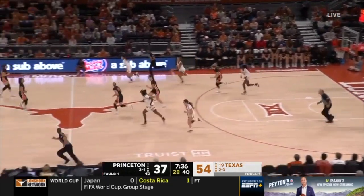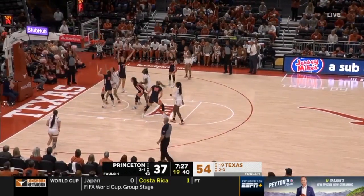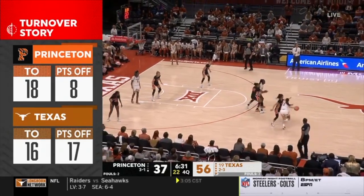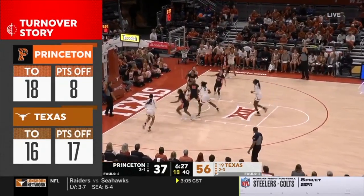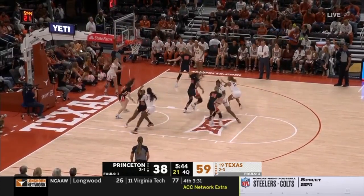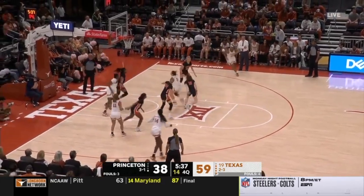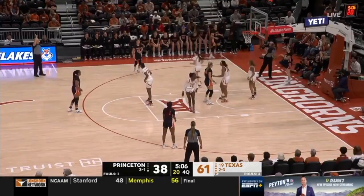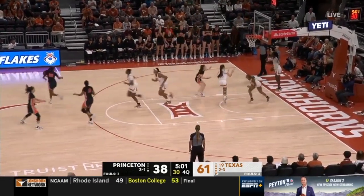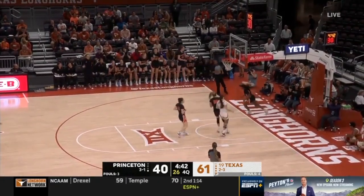Williams around and out. The length of Texas has really been bothersome for Princeton today — every time they get looks in the paint, there's always a big body with long arms in there. I think it's a great teaching game for their coach — she wanted to take her team on the road and have them experience an arena that's loud, similar to Indiana last year. They're 7-1 right now and started the season really well. Fernandez does a terrific job coaching that team. Princeton hasn't been able to alleviate that pressure — they've tried going back door, had a couple of good looks. Good steal by St. Rose, taking this one in. Score 61-42.